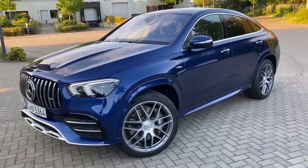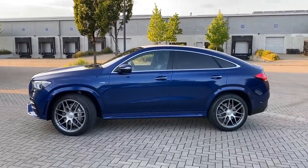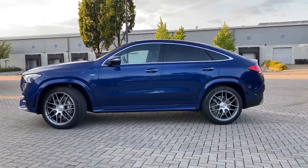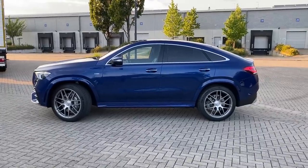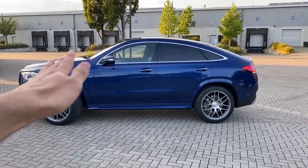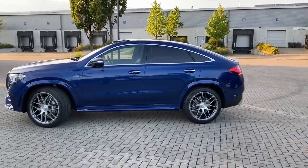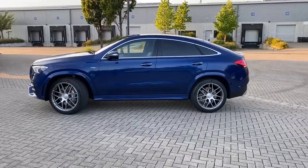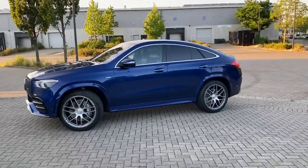Finishing the front section and showing you the silhouette of this beautiful GLE coupe — I really love it. Especially that sloping roofline which runs so elegantly and then drops in the rear, making this coupe so sporty and beautiful. Just comment down below how you like this side view.